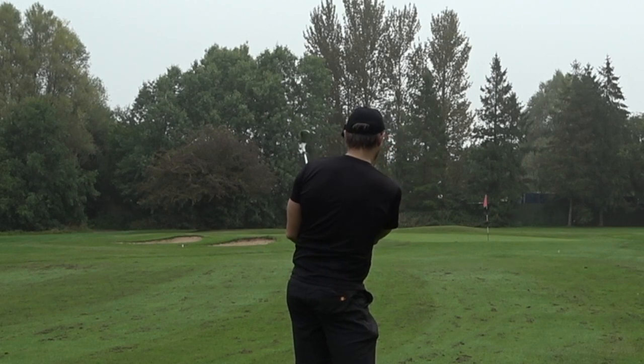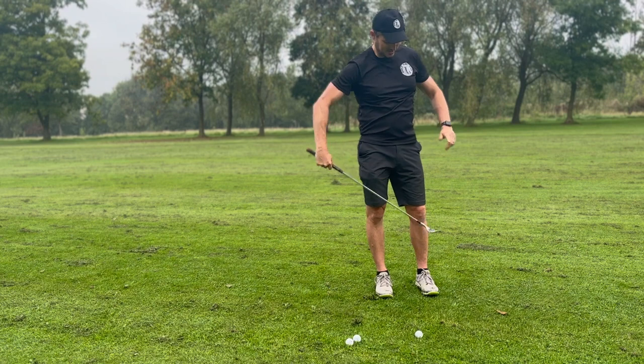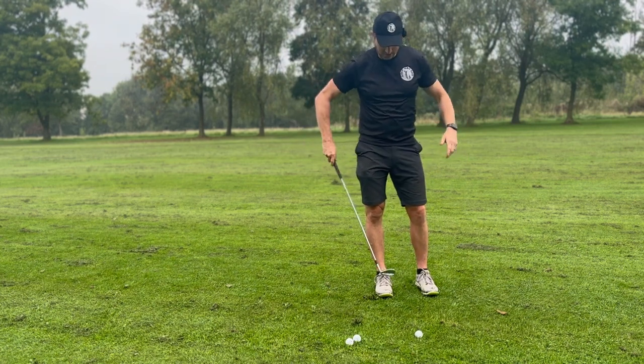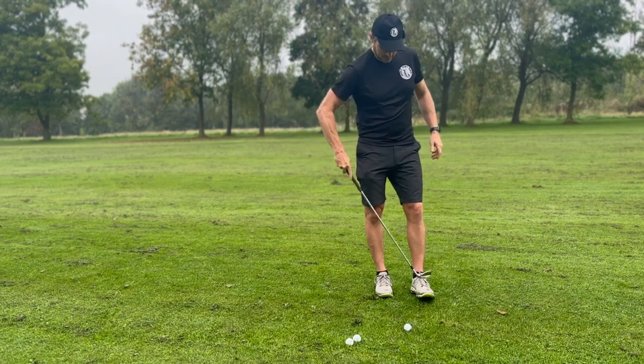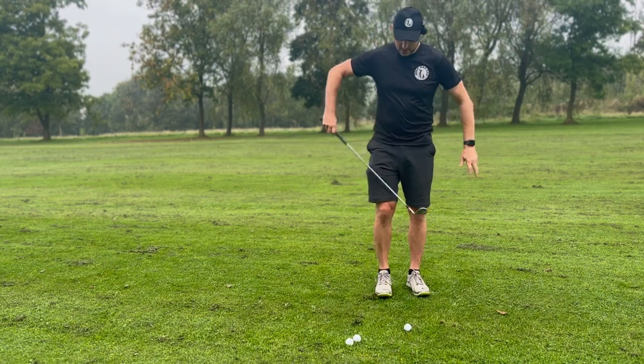The pitch is really nice. The pin at the front there is about 55 yards — this is my 40, 42 yard shot. Comes out really soft. You can see there's no digging; use that bounce.